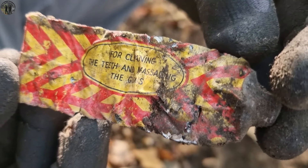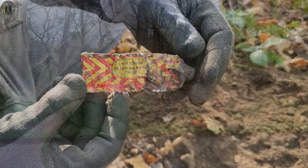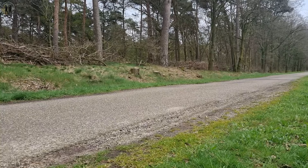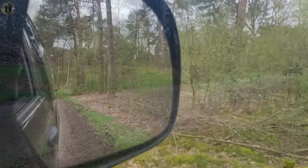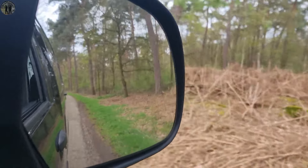Thank you for joining us on this journey. If you enjoyed the uncovering of history, don't forget to like and subscribe. Stay tuned for more adventures as we continue to explore the mysteries buried beneath the surface. This marks the end of our metal detecting trip. Until next time, this is After War Diggers signing off from the battlefield.